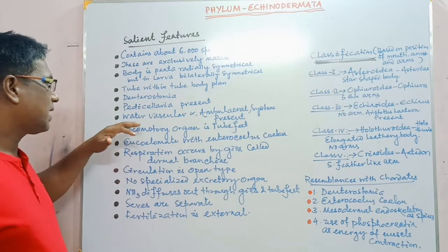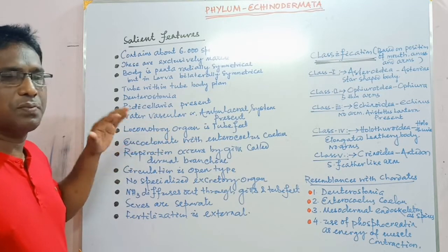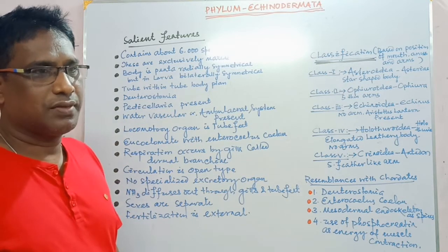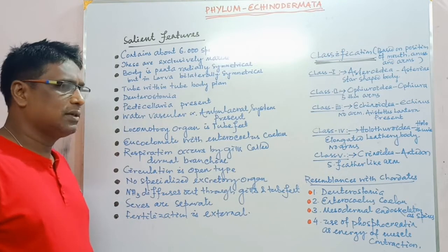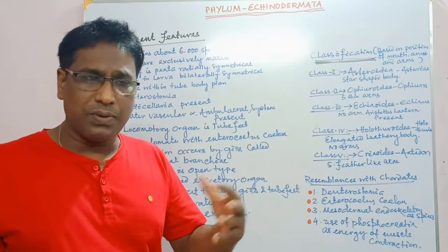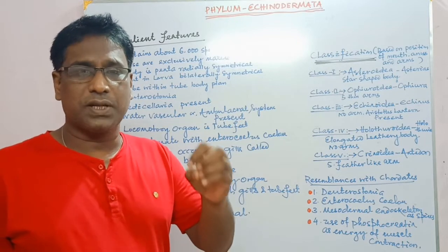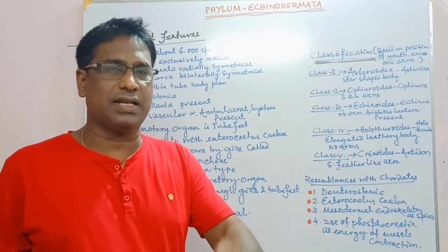Water vascular system is one of the important and peculiar characteristics of this phylum. It is otherwise called as the ambulacral system. Through it, water and food materials enter into the mouth. So it helps in nutrition, respiration, as well as excretion, as there is no specific excretory organ present in these organisms.